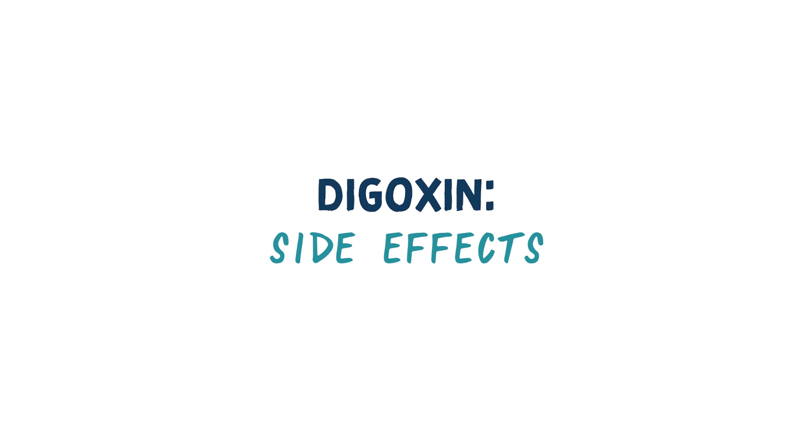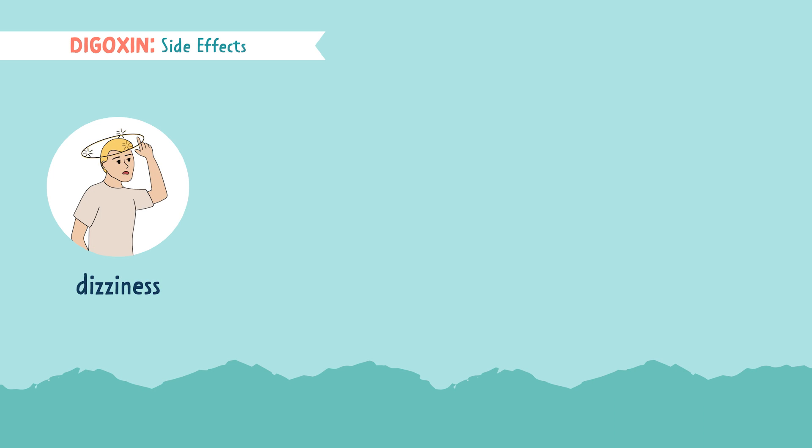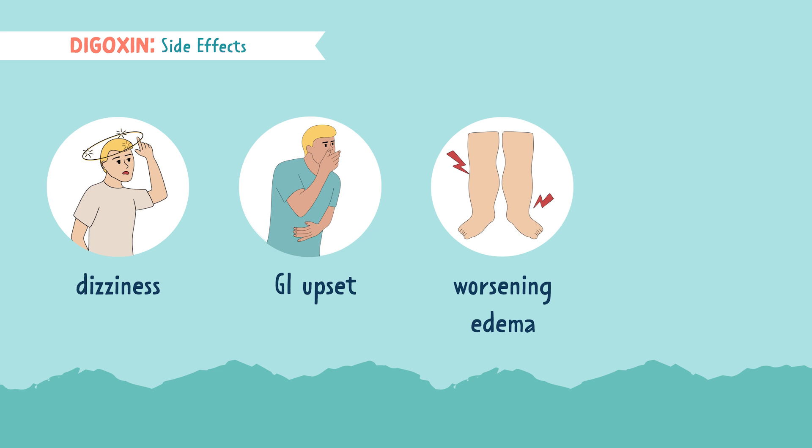Let's look at some of the most common side effects of Digoxin. These are dizziness from low blood pressure and heart rate, GI upset, and worsening edema. If a patient's edema is worsening, this shows a disruption in blood flow. A rash may indicate an allergy or toxicity. These are very serious side effects. Since this is such a powerful drug, we take all these side effects very seriously.